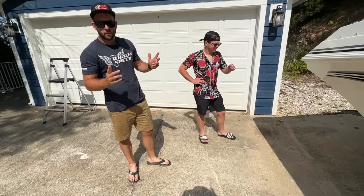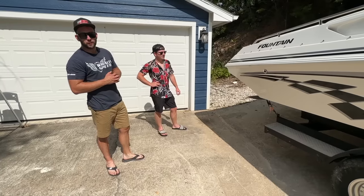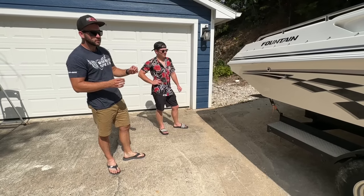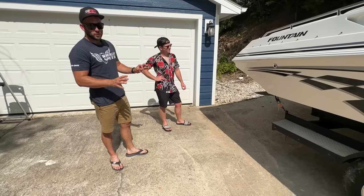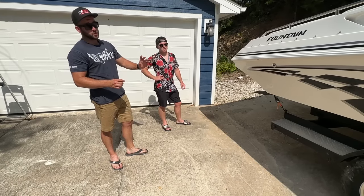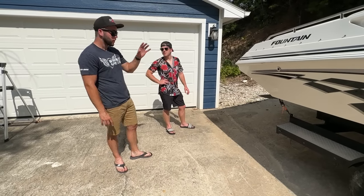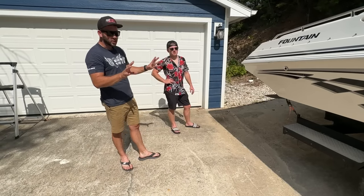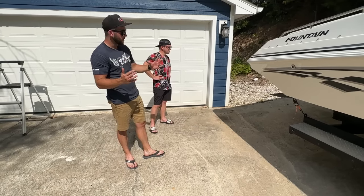You guys might be asking what did you pay for this thing. The boat was $25,000. That's not a lot of money - but it is. From a boat perspective though, super cheap, especially for a Fountain. It's literally the cheapest Fountain of this age, overall condition, and size that I could find. Hence the title of this video.